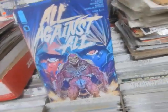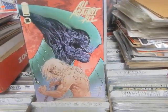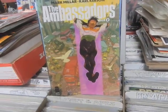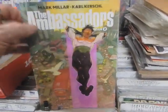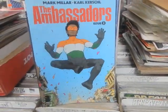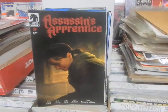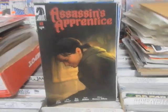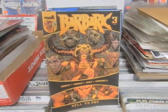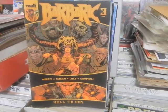Diamond stuff. All Against All, number 5 of 5 — the last issue, Cover A and Cover B. The Ambassadors Issue 2 from Mark Millar — did you guys read issue one? What did you think? Let me know in the comments below. There is a Cover C. There's the Assassin's Apprentice — I believe both of these are spoken for. This is issue number 5. Barbaric number 3 — do I still have people out there that like Barbaric? Let me know in the comments below if I'm supposed to pull a copy for you.